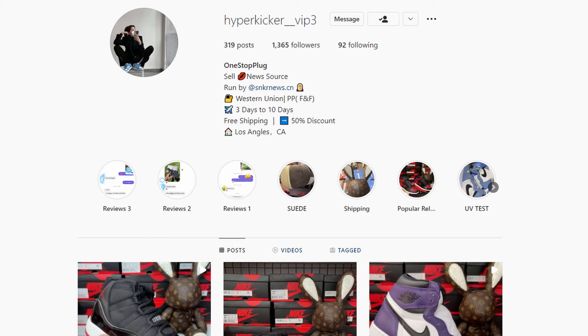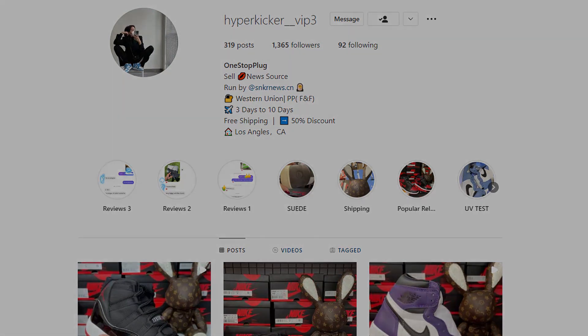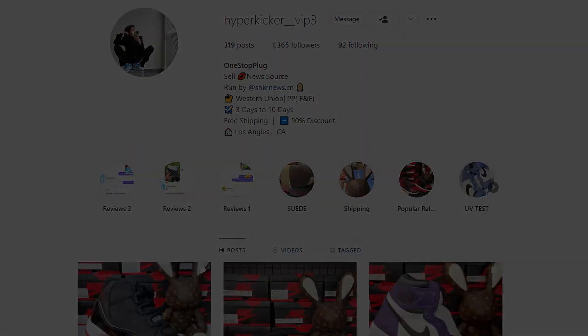I hope you guys have a good experience buying from the seller. It took me around six days to get here, so it's really fast shipping — just be patient. Shoutout to hyper kicker underscore vip3, one stop plug, amazing. You guys definitely need to cop from this seller. Thank you guys for watching.